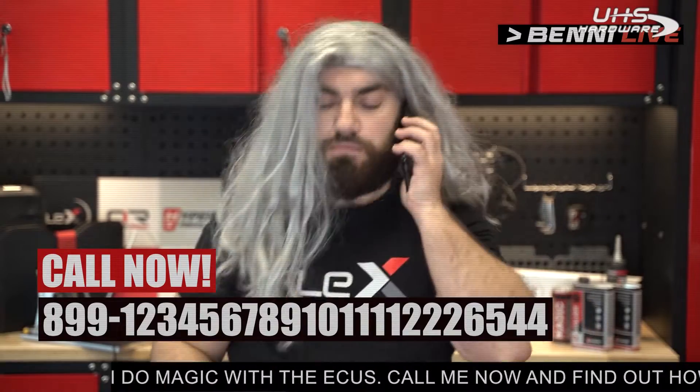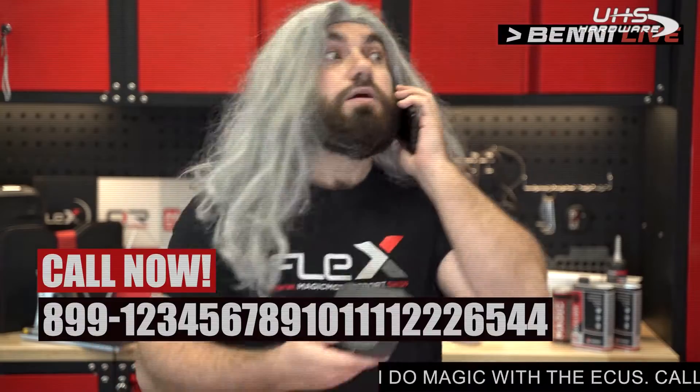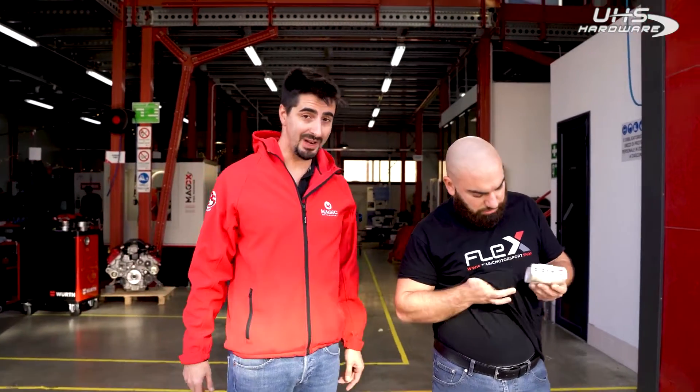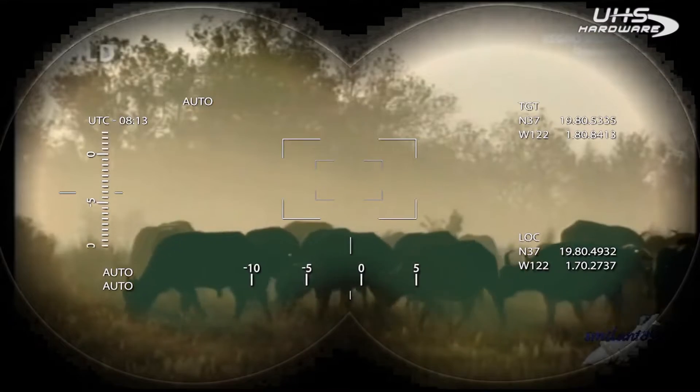Hi Tuners! Hi Benny! What are you doing on the telly? Come back to the workshop, we're getting a car now. Welcome back to Board2Tune. Today Benny and I are waiting for a very special car — the Yaris GR.